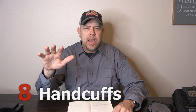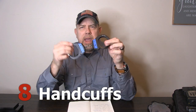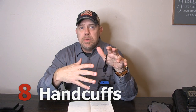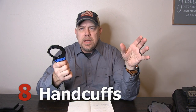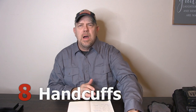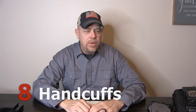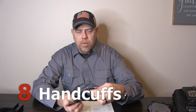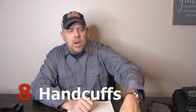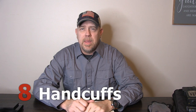Number eight on the list: just go to Handcuff Warehouse and pick anything out for them. Whether it's a new set of handcuffs, transport chains, leg irons, some new keys for their handcuffs, or a training manual — Handcuff Warehouse has everything and they have you covered. I love Handcuff Warehouse. They always send free stickers, and they do engravings on your handcuffs for free so people don't walk off with them. We started engraving our cuffs for classes and the cuffs we carry so that if somebody takes them, we know they have them.